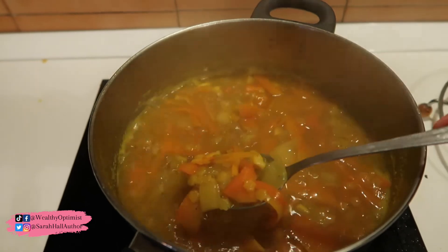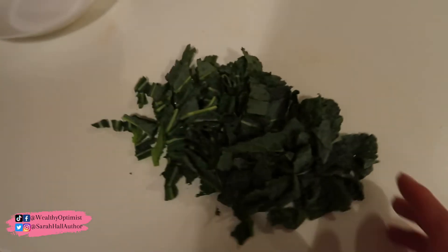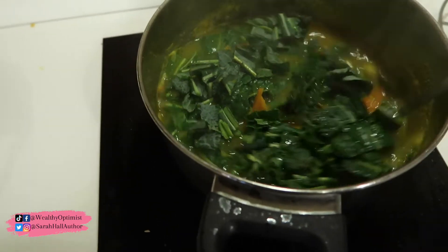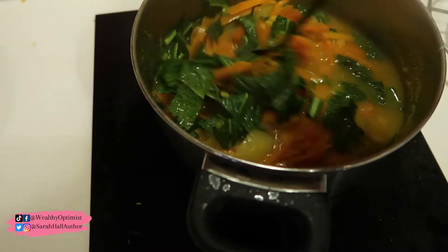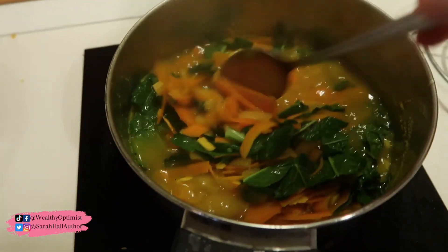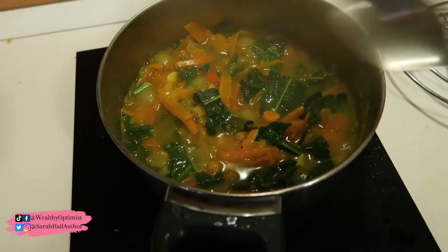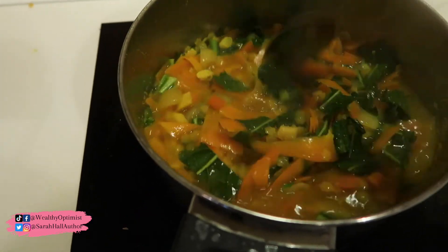All right, you can see the little flower shaped pastas are ready. So now we're going to add in our black kale — just like that. Stir it. You can see it's already cooking. Doesn't that look delicious? That green really breaks up the orange, but you can tell it just looks so healthy. It smells so tasty. We can turn off the heat and just let it simmer for like a minute or so, and then it's ready to enjoy.